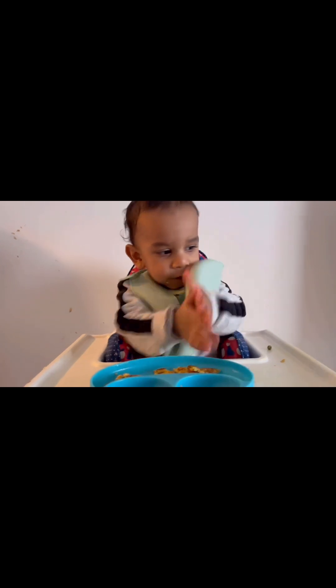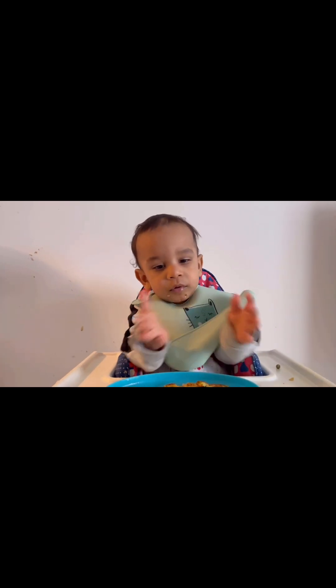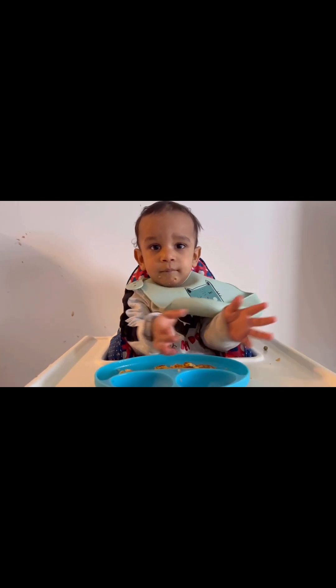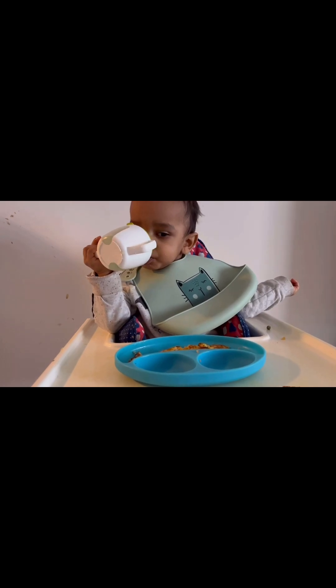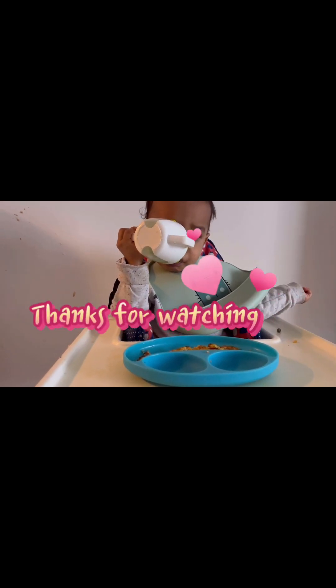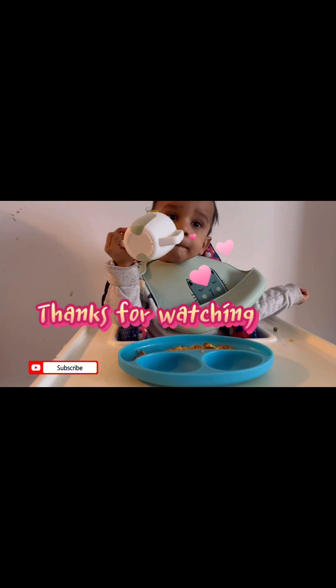If this video has helped you in any way I would be happy to know that, so please do comment below. If you want to watch more such videos, don't forget to like, share and subscribe to my channel. Thank you.